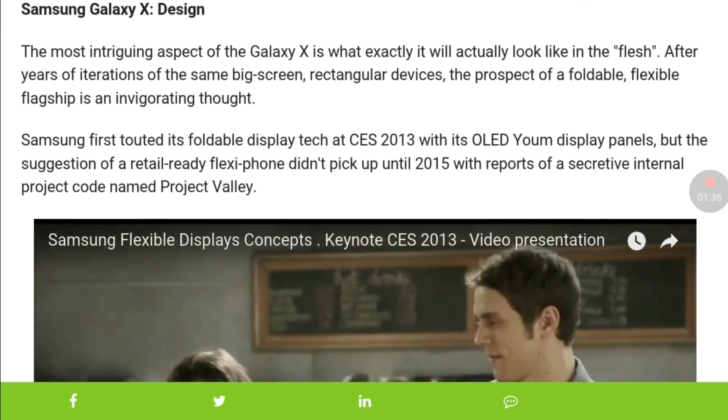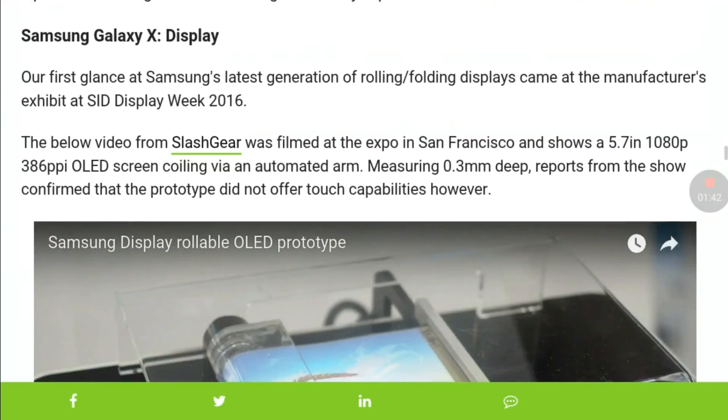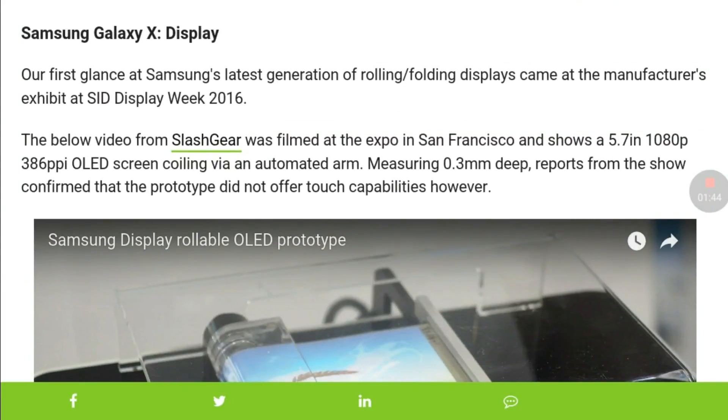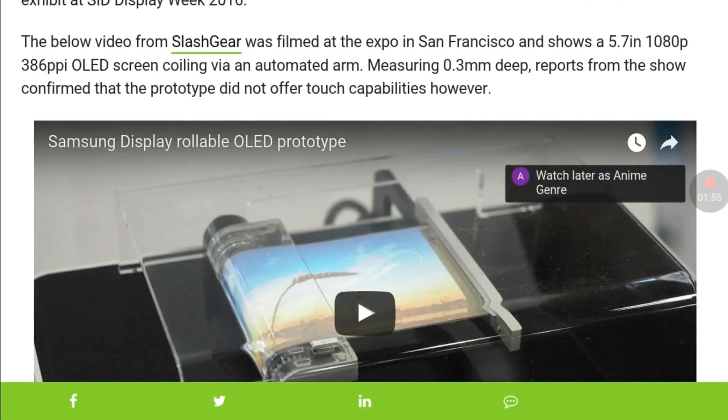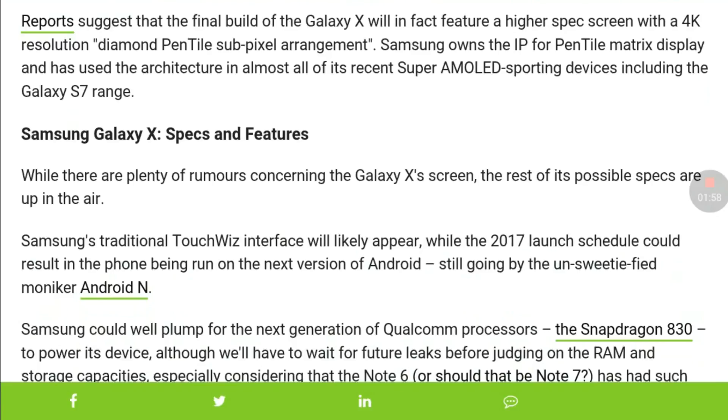There are two models: a 5-inch display and a 7-inch display. This phone can come in two variants — one with an OLED display and a second one with a Super AMOLED display. The thickness of this phone could be 6.7 mm.